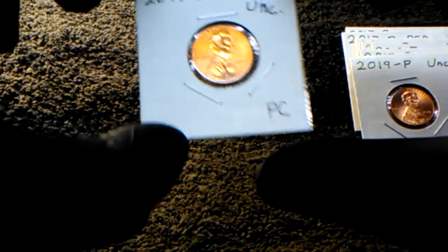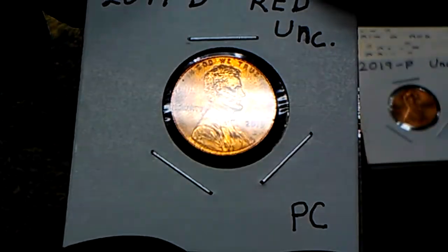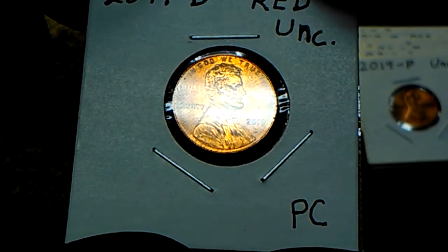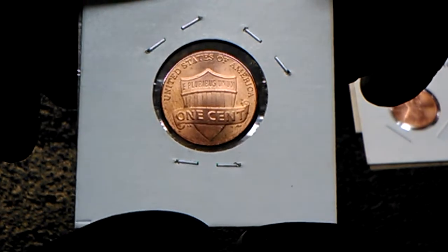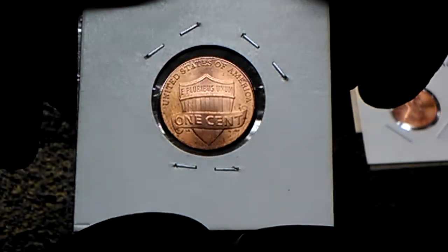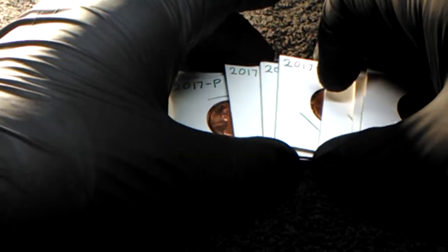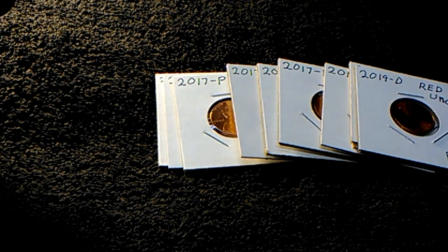And this last one is a 2019 D, red in uncirculated condition — there you go, it's a deep red. I'm kind of surprised my camera cooperated for the most part today; pretty happy with that. Alright guys, this goes to show you that you can find nice coins in your pocket change, so don't forget to check your pocket change, because you never know what you've got in your pocket until you look.